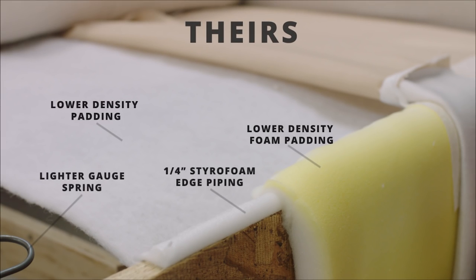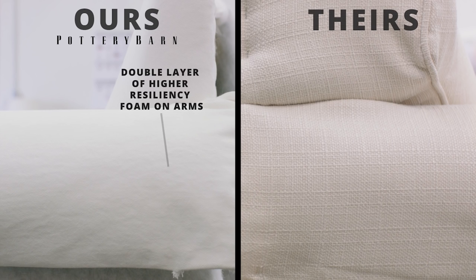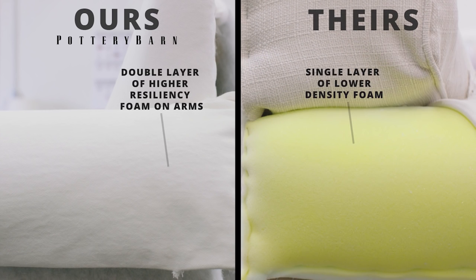They take shortcuts that sacrifice durability and comfort. We construct our armrests with two layers of foam. They use one layer of the cheaper stuff.